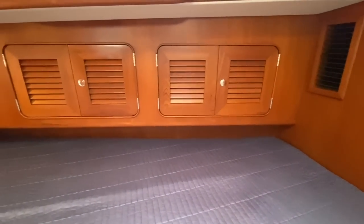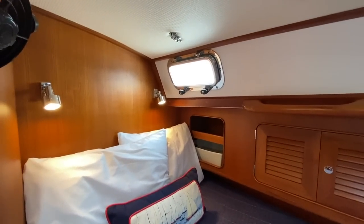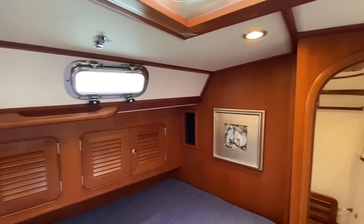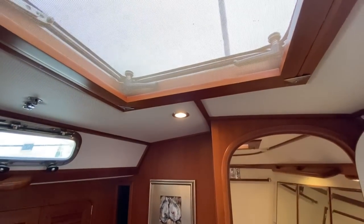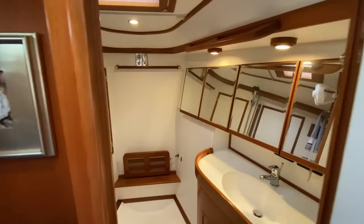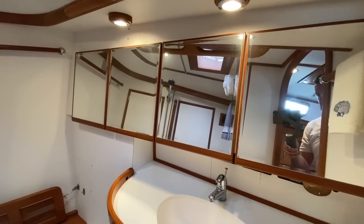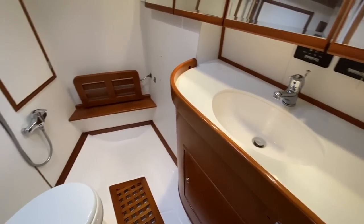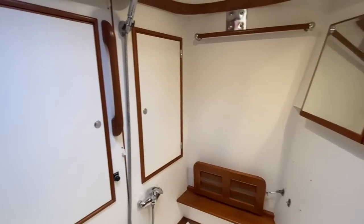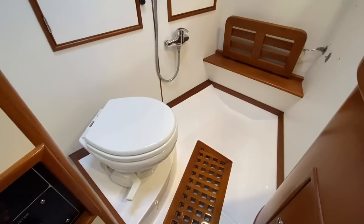Above the bed we've got some nice storage cabinets and reading lamps. We have a 12-volt fan, grab rails, and these great portlights. There's a large deck hatch above and three portlights in this cabin. Up forward here is the head in the bow — we've got storage cabinets behind the mirrors, a sink with a Corian stone countertop, and a flip-down bench in the shower area with a few more storage compartments.